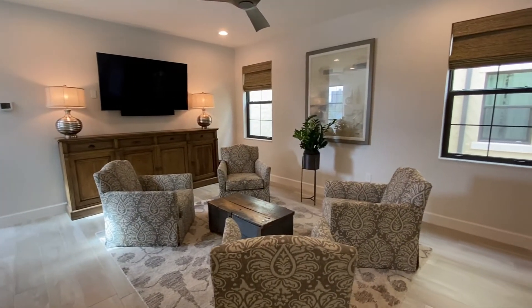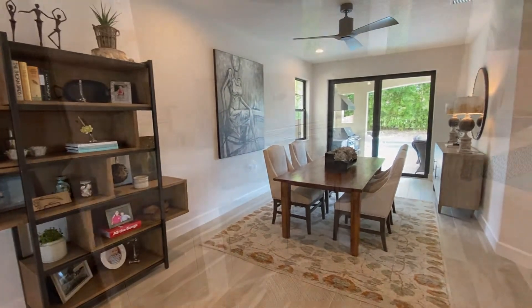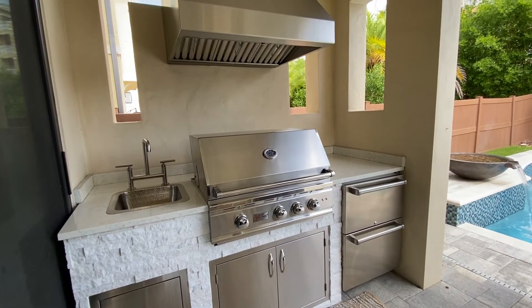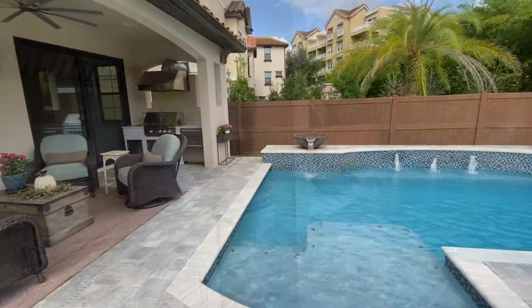In addition, you will find wood-look tile flooring and wood floors throughout, as well as multiple balconies and so much more. You will love entertaining out back with the Sub-Zero fully-equipped summer kitchen and relaxing pool.